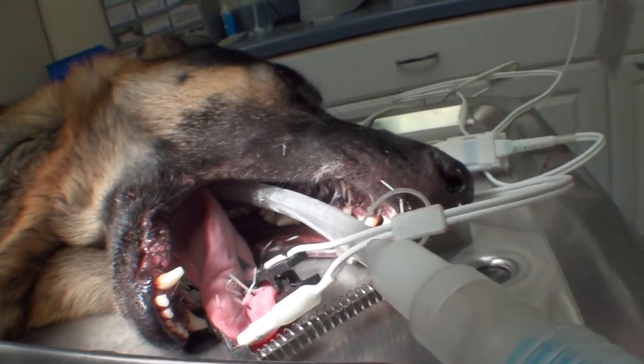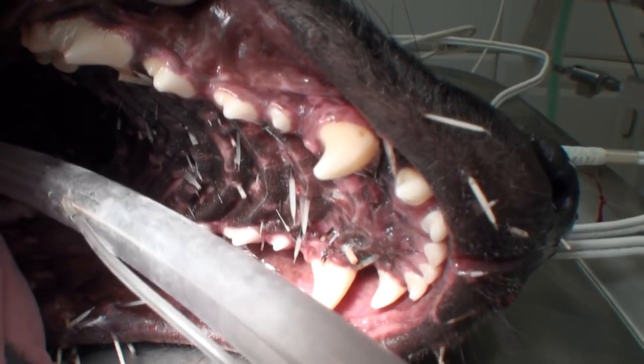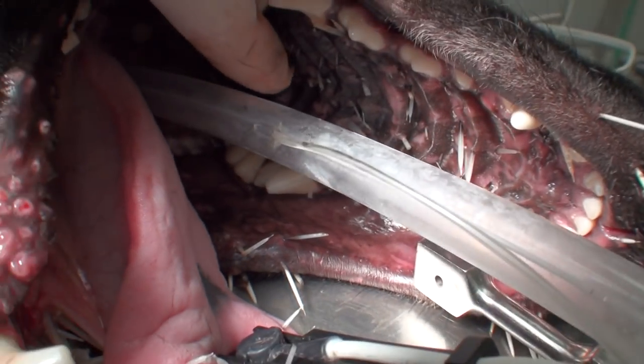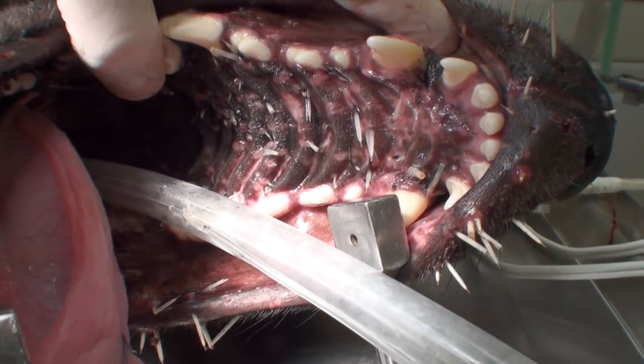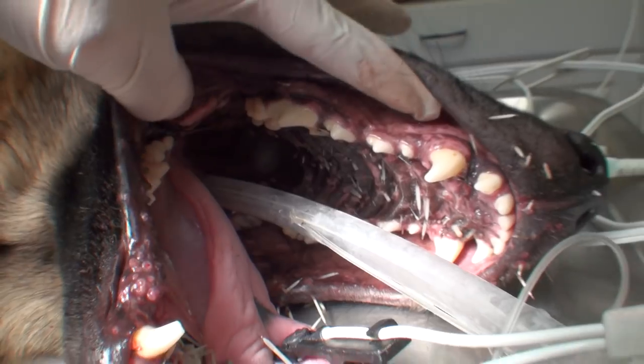I'll show you the roof of her mouth up here. Look how many quills are back there — all back in there. Crazy. Poor girl. She was going to starve to death.